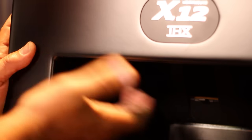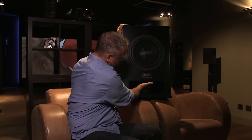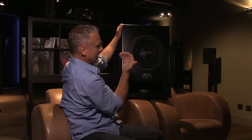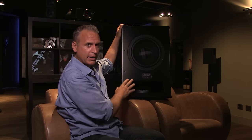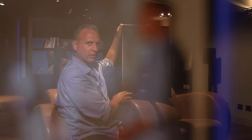MK invented the subwoofer for use in recording studios and home cinemas about 40 years ago. This design is an evolution of their first subwoofer that's nearly 40 years old. What's unique about it is it has a drive unit underneath that fires into the cabinet and a second drive unit that fires out of the cabinet. What this configuration does is eliminate any distortion found on one drive unit and also makes for a much louder, more powerful subwoofer.